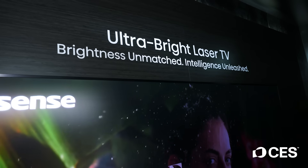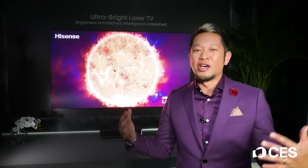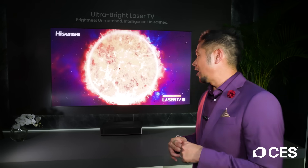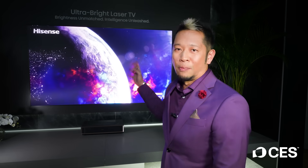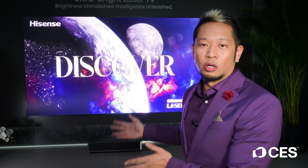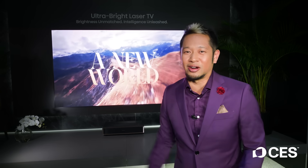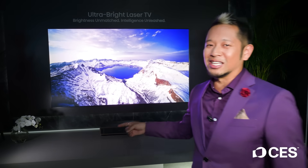They're using Hisense's tri-color laser technology and it supports IMAX Enhanced. The screen size can go anywhere from 100 to 150 inches. This will be available sometime in 2025. Normally projector screens have a 2.2 gain level — this is 2.9, that's why it's just popping off and it gets really up close to the wall, which is why they call it an ultra short throw projector. One of the hot things here at CES 2025: the Hisense L9Q.